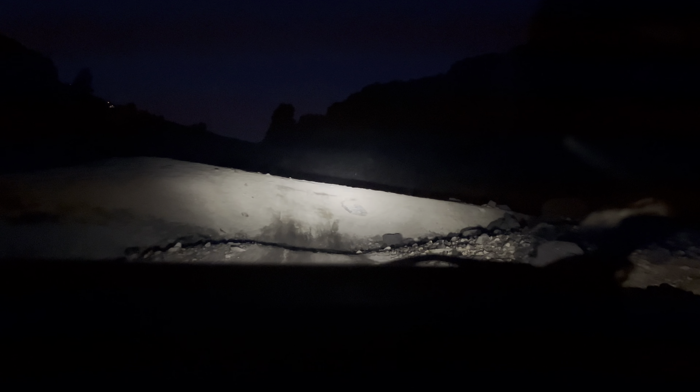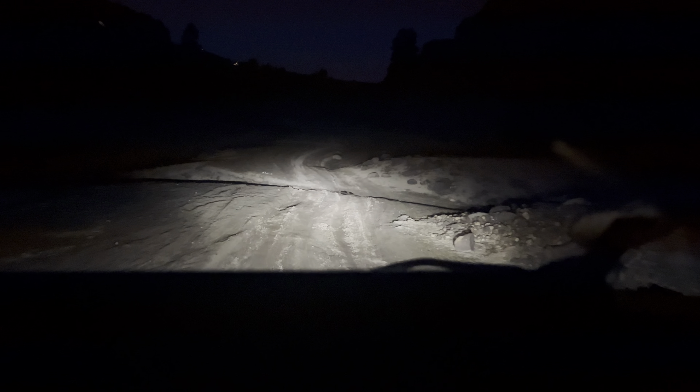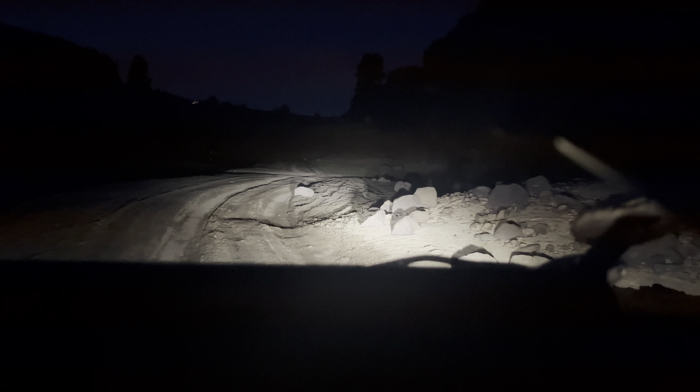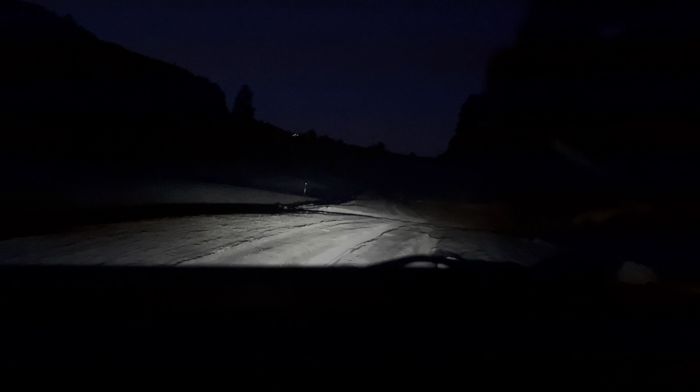This all looks totally different, even though I've seen it a hundred times. There's a creek flowing right here. This all looks totally different. And yes, all you can see is sky. Another creek flowing right here. A hole. I'm past the first water crossing.